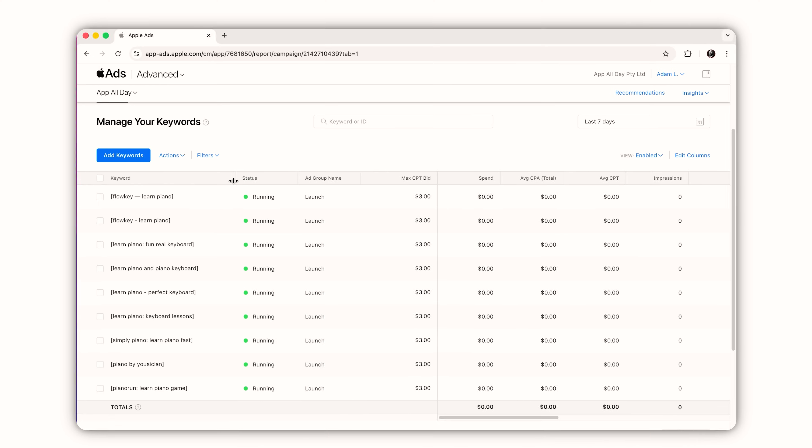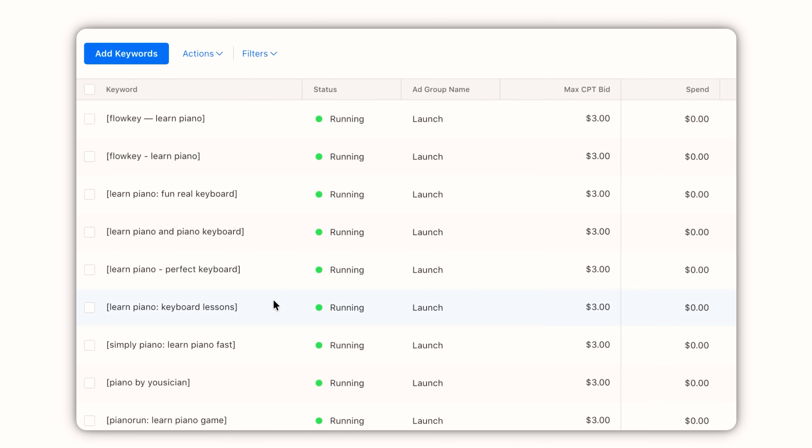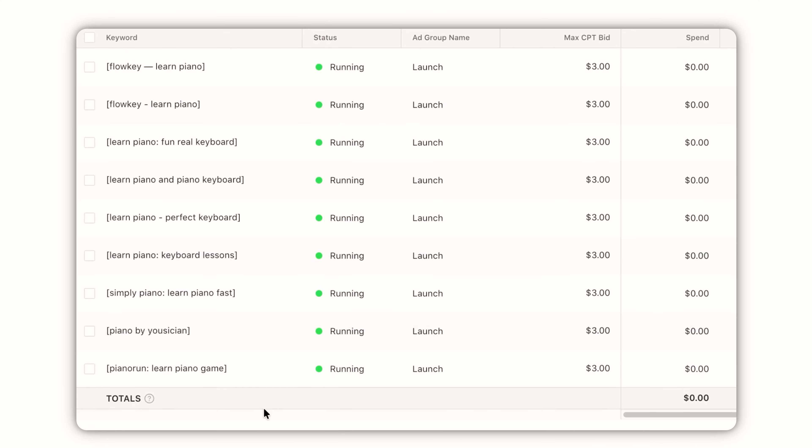Some developers are also taking this technique to an entirely new level, targeting exact match keywords for all recommended search results when people type their keyword. This way, instead of paying a lot for the keyword itself, they're only paying for search results in that drop-down list. I'm running an experiment with Piano Run and will keep you updated on the progress. Basically, I'm trying to bridge the gap that was lost with the App Store boost by using App Store ads only for a week.